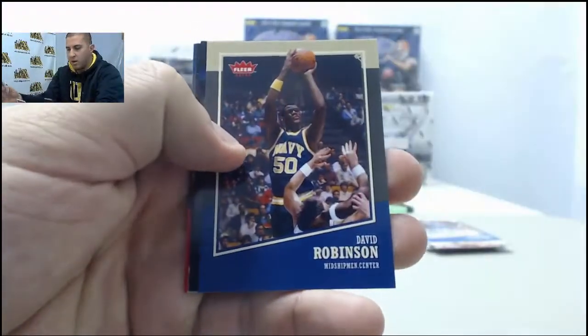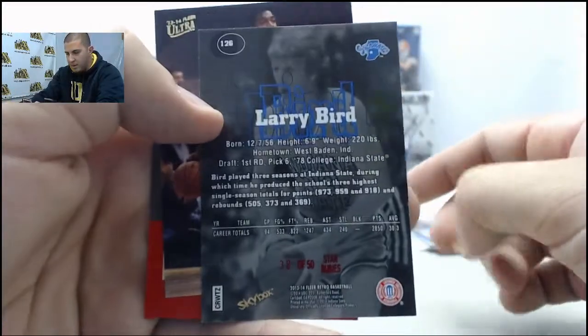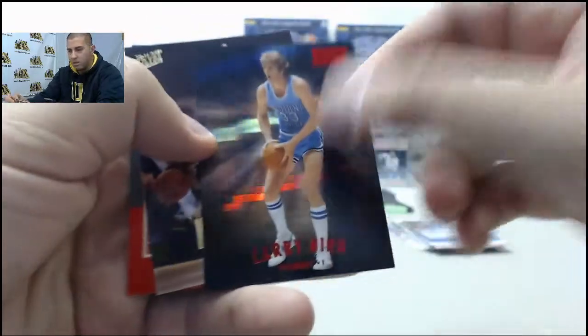Antoine Walker, David Robinson, Larry Bird Rubies — numbered 38 of 50. Star Rubies, those are pretty cool.